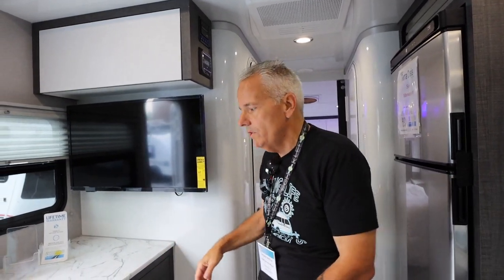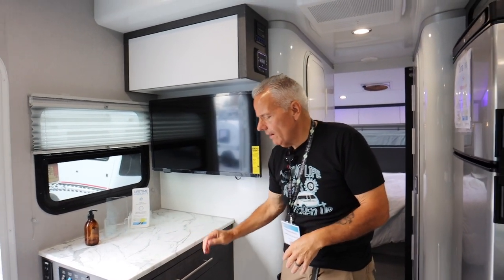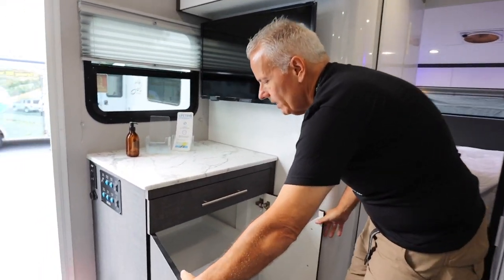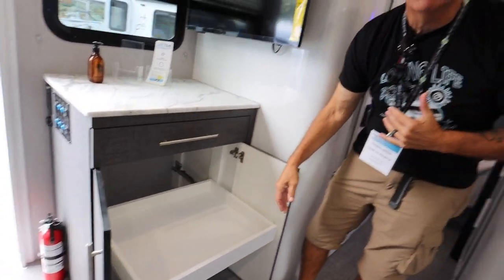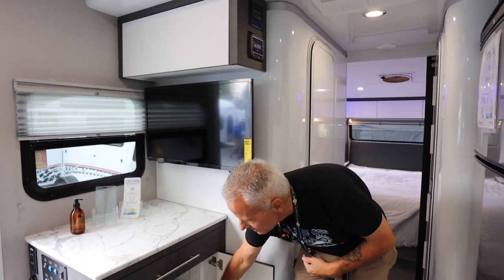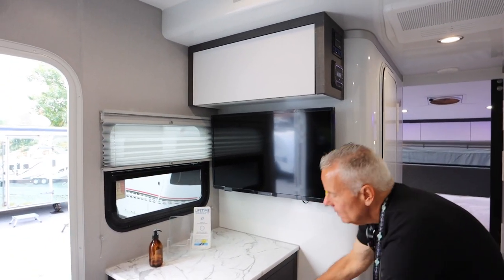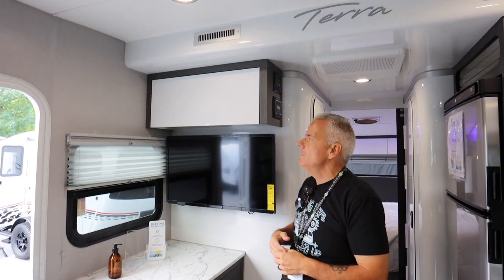Look at this floor — it's a woven material used in the marine industry. Easy to clean, feels really good underfoot, and runs from side to side and front to back, including in the storage areas. There's a storage drawer on one side, extra counter space, and a large cabinet with a pull-out drawer so you don't have to rummage — just slide it out and pick what you need.